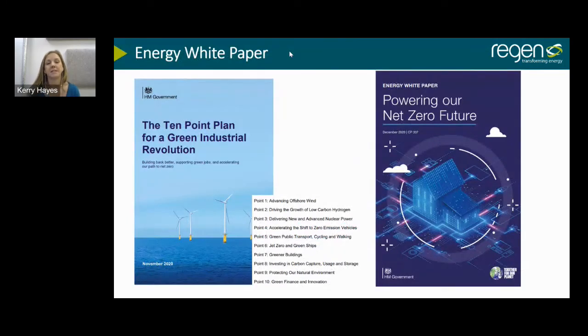The evidence and science are there — we need to decarbonise. The Committee on Climate Change has come out very strongly and the government has taken their advice. The long-awaited Energy White Paper came out at the end of last year, shortly after the 10-Point Plan for a Green Industrial Revolution. It was a great start, lengthy and covering lots of ground, but many announcements were not new and there was very little decisive action that won't require lengthy consultation periods.